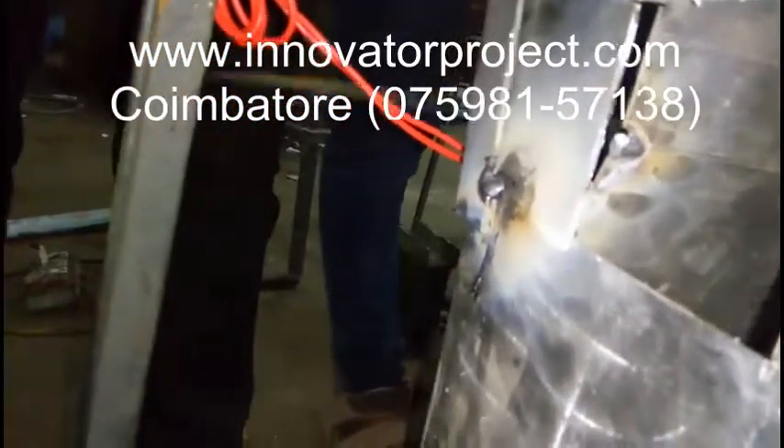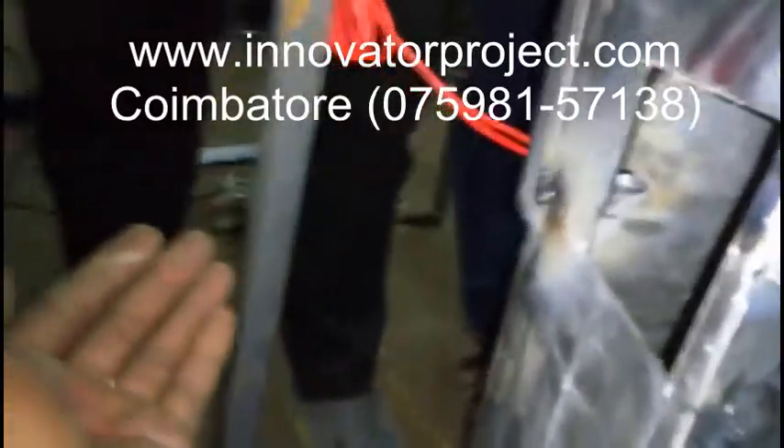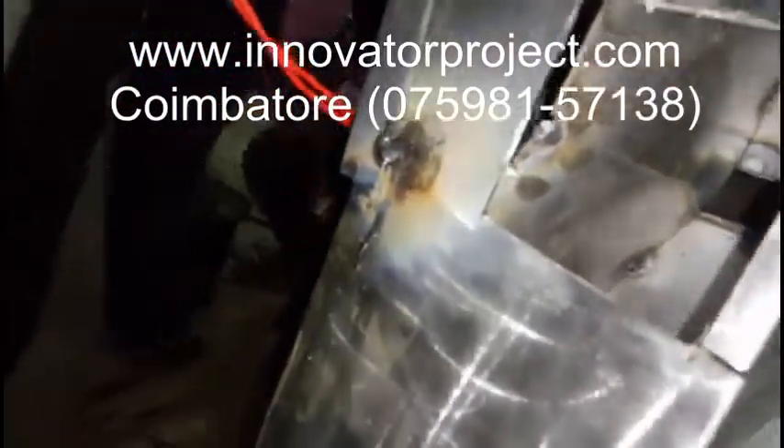The students also get trained on equipment that is not directly used for their project. We have a students' center called Facile and Accurate Manufacturing, located in Simeon Water.